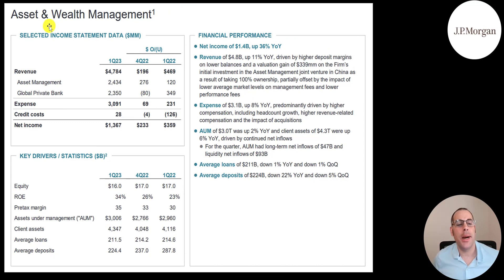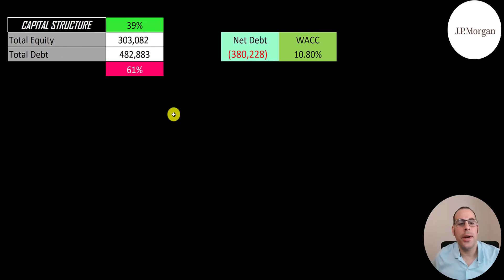Their asset and wealth management slide shows revenue of $4.8 billion — $2.4 billion from asset management and $2.4 billion from the global private bank. Expenses of $3 billion give net income of $1.4 billion, up 36% year over year. Revenue is up 11% and expenses up 8% year over year. Assets under management are $3 trillion, up 2%, and client assets are $4.3 trillion, up 6%. They loaned out $211 billion in this category, down 1%, and have $224 billion in deposits, down 22%.